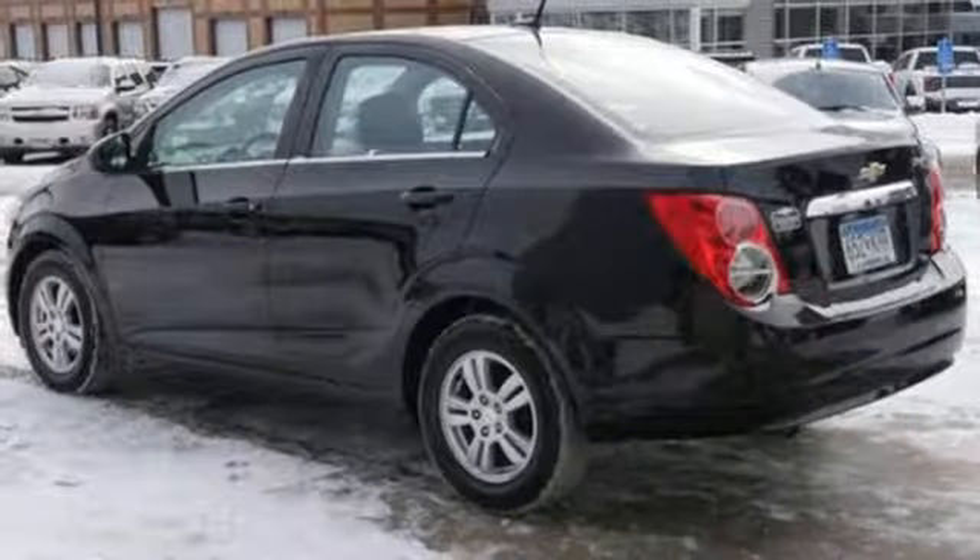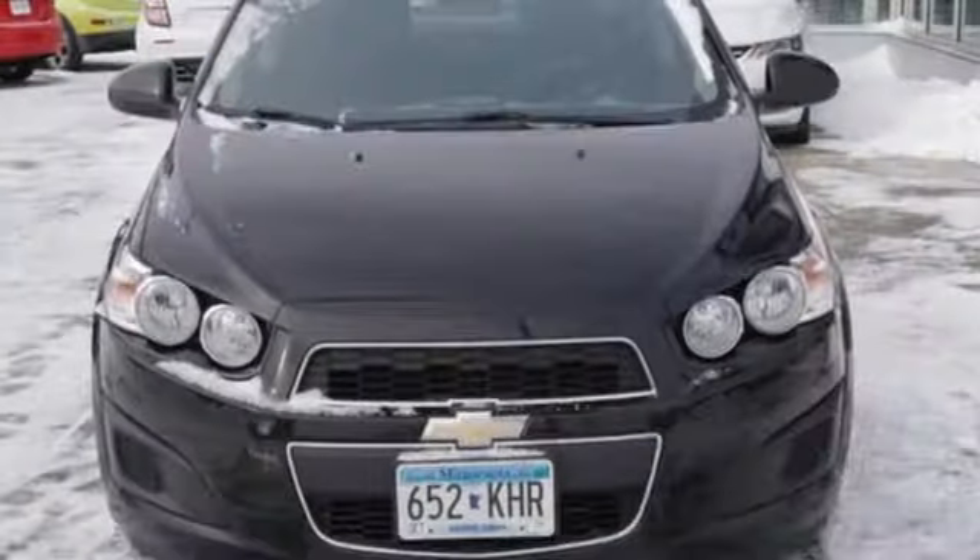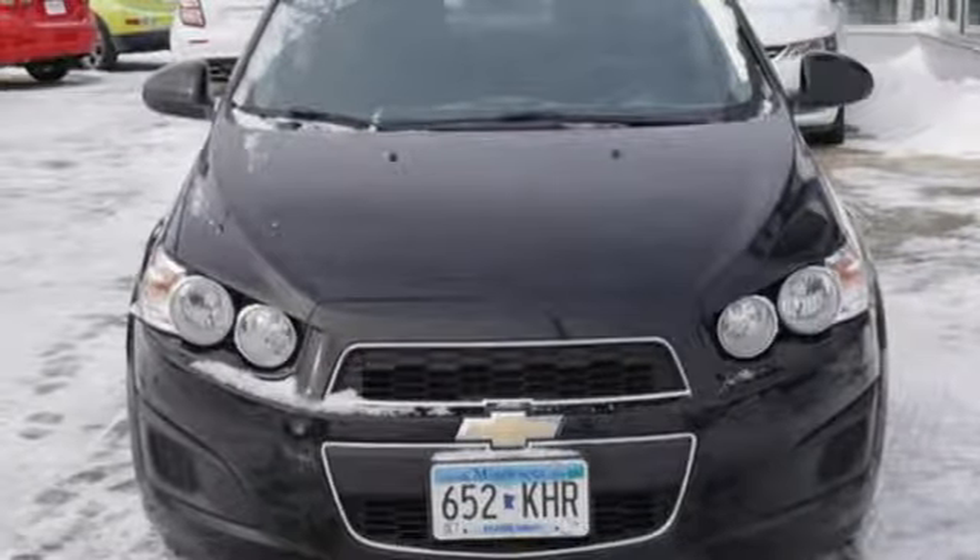Inline four-cylinder engine, aluminum wheels, gas pressurized shocks, and power heated mirrors. Stop in for a test drive and make it yours today.